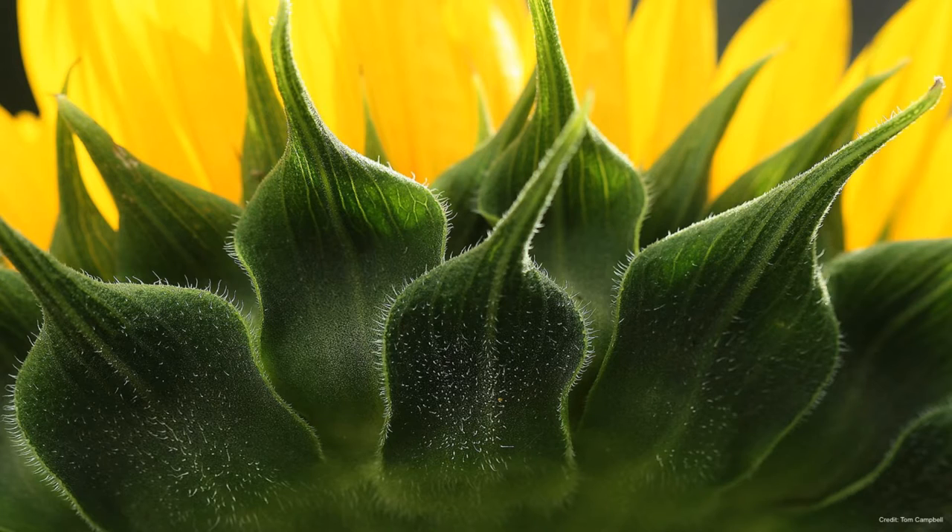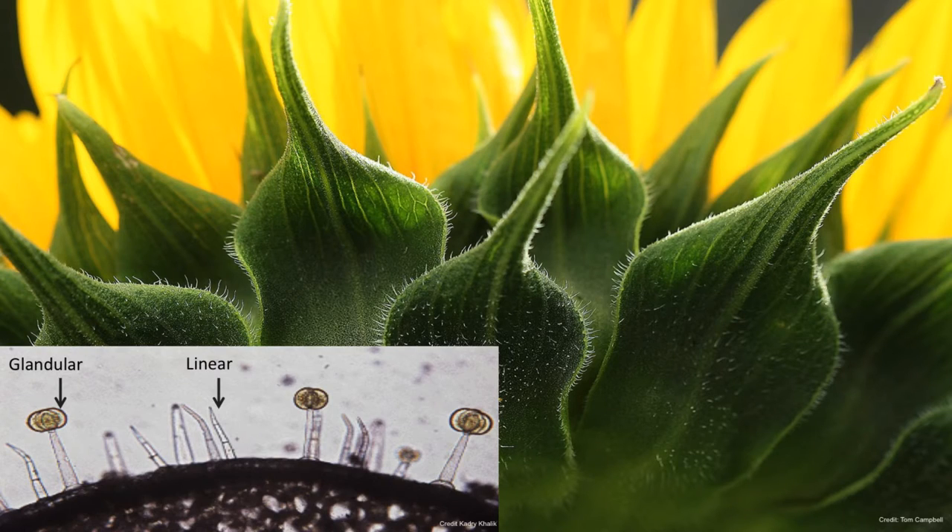Trichomes can have different functions. In this case they make it just painful for insects to land on them. But different trichomes, like this one here on the very bottom left called the glandular trichome, hold chemicals that can be released when stimulated, so they can hurt predators that way too.